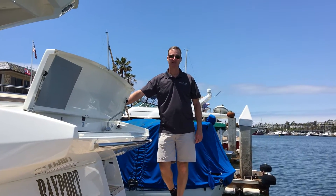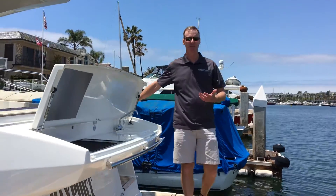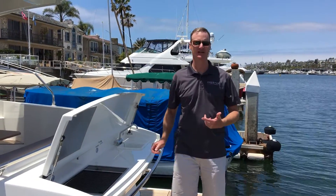Welcome to Bayport Yachts. I'm J.R. Means and we're going to walk you through the brand new 420 Prestige Fly. Come on aboard.